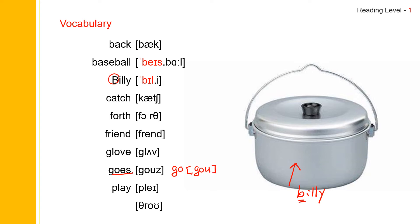Next one: throw. Throw. And throw spells T-H-R-O-W. Throw.